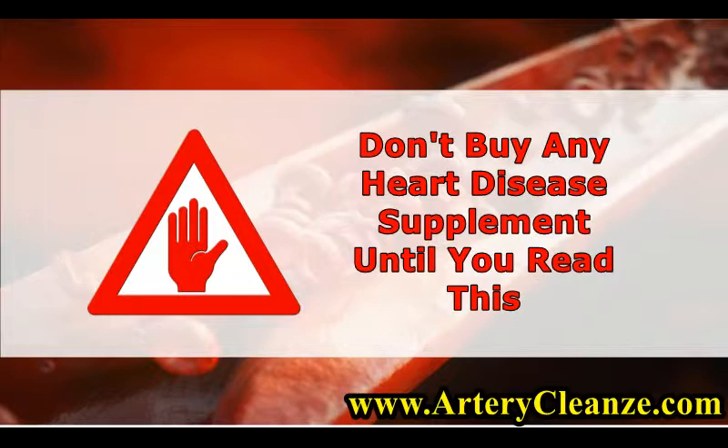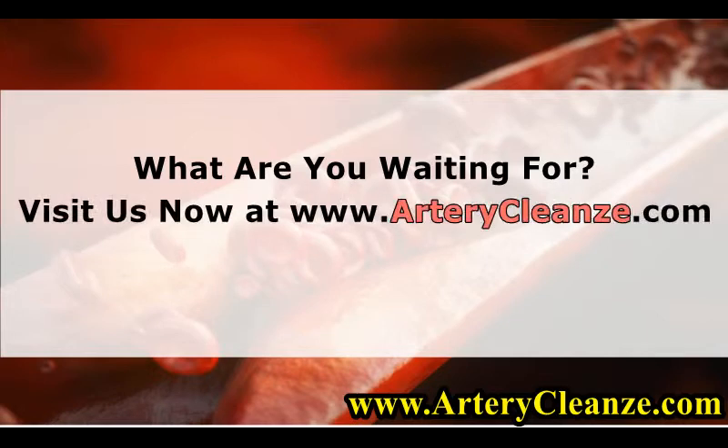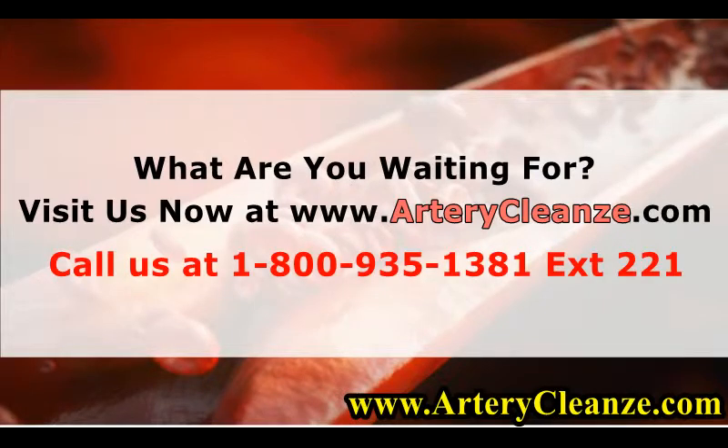Don't buy any heart disease supplement until you read this. What are you waiting for? Visit us now at www.arterycleanze.com or call us at 1-800-935-1381 extension 221.